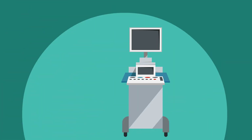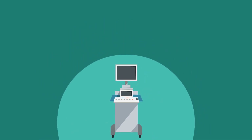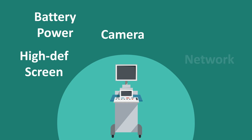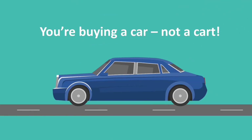Teleray carts. Why are medical-grade carts so expensive? A typical powder-coated cart with battery power, camera, large high-def screen, network, and software can cost tens of thousands of dollars. Some prices seem like you're buying a car, not a cart.